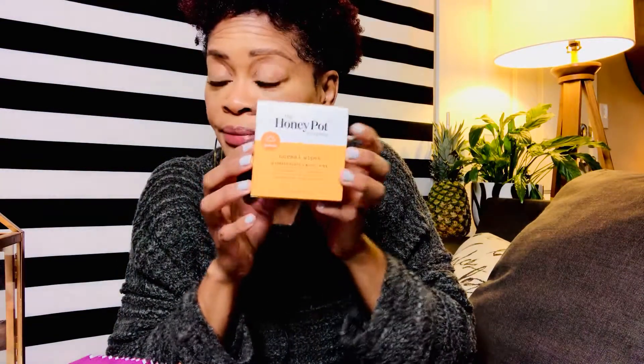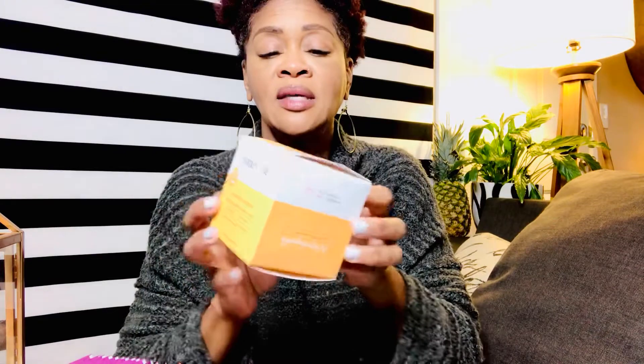It comes sealed with a plastic circular seal — so if that seal is broken in the store, don't get that one and let someone know. This product was created because the owner was having bacterial vaginosis. According to the packaging, the remedy came to her in a dream, and however it came, it came.